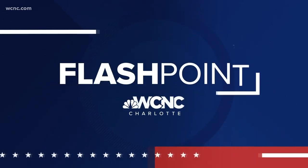WCNC Charlotte. This is Flashpoint. Thanks for joining us here on Flashpoint. I'm Ben Thompson. The North Carolina primary is about a month and a half away, and for the next six weeks we'll be chatting with the candidates running for city council at large — getting a look at their priorities for the city and why they're running, so you can make an informed decision. Our first set of interviews coming up in just a little bit.